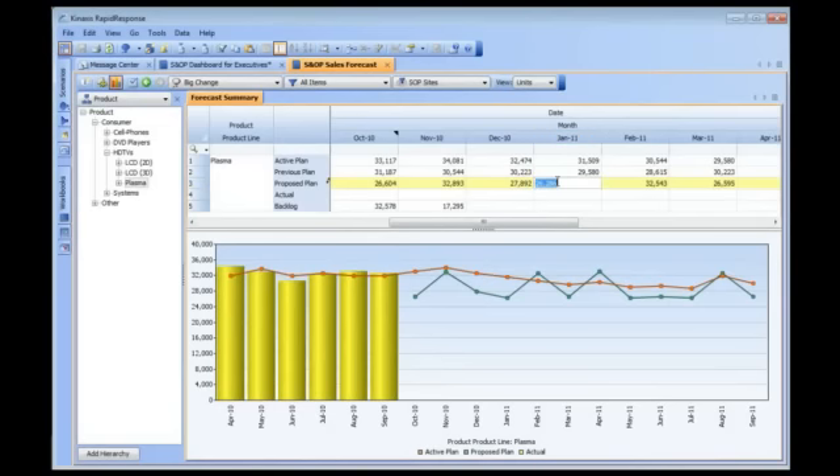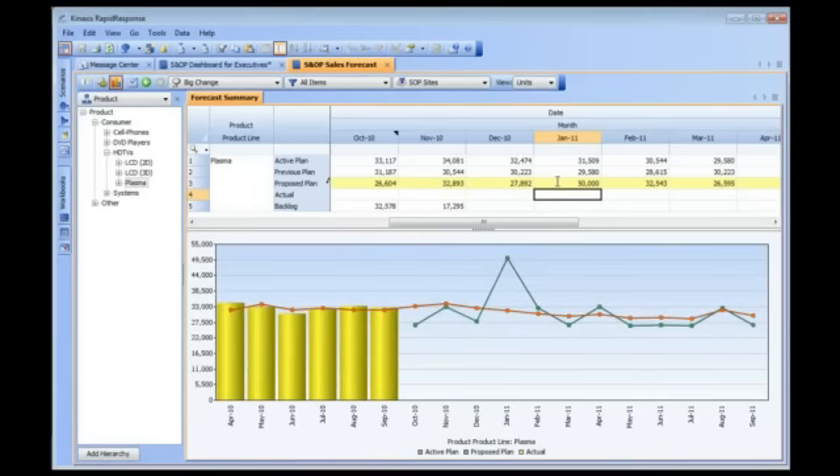You might also bring in other kinds of data — for example, financial information — and deploy Rapid Response to the operational finance team so that they can do what-if analysis on their data. Previous to this release, Rapid Response could only support 128 gigabytes of memory. Now the system can support several terabytes, and we've done this without sacrificing performance or speed.